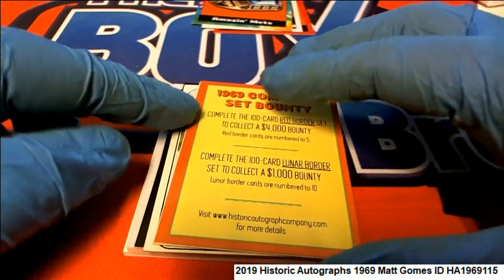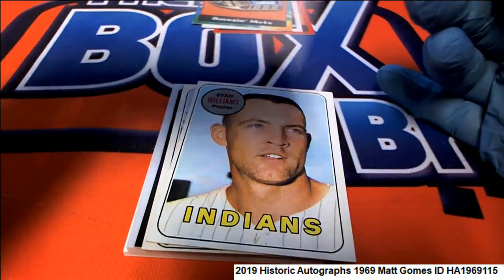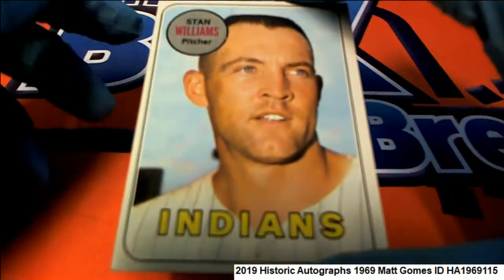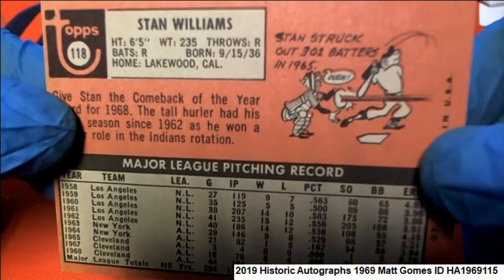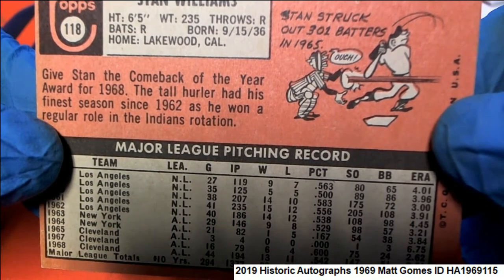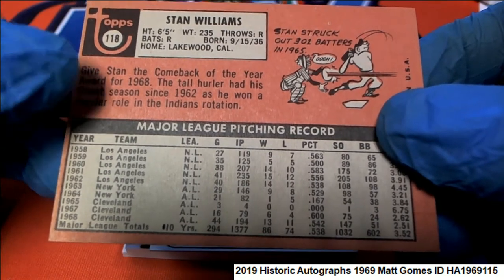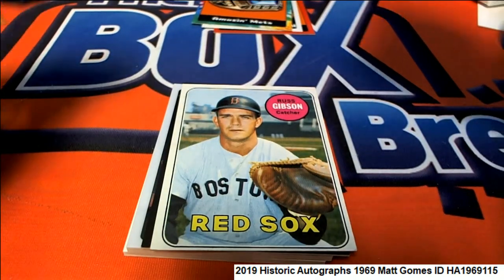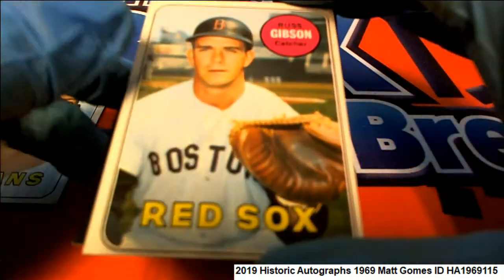Another amazing Mets card — this is a tie-dyed parallel, numbered 27 of 69. And this is a Bounty advertisement card. Original 1969 Topps cards — a Stan Williams Cleveland Indians card comes out. Stan struck out 301 batters in '65. Then we have the Red Sox — Russ Gibson of 1969.